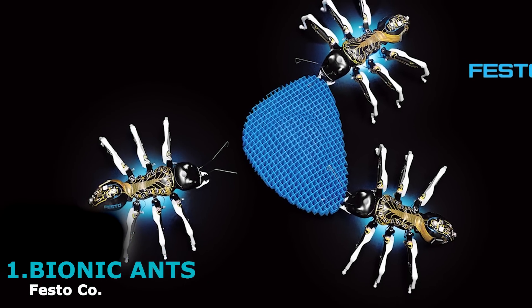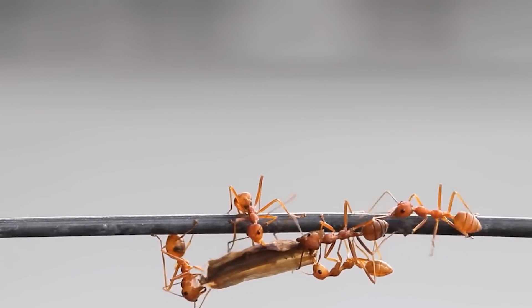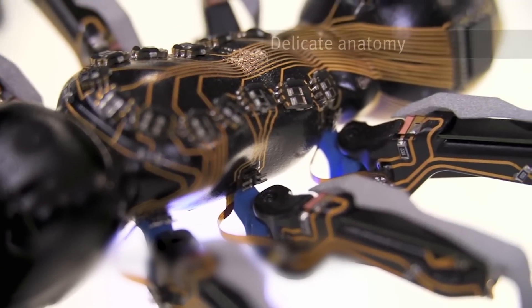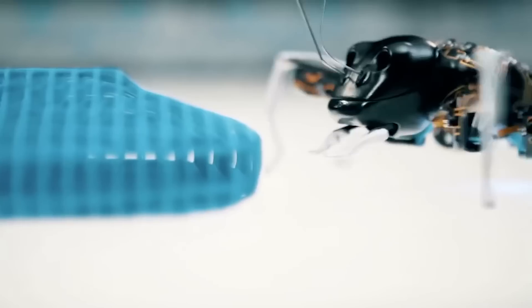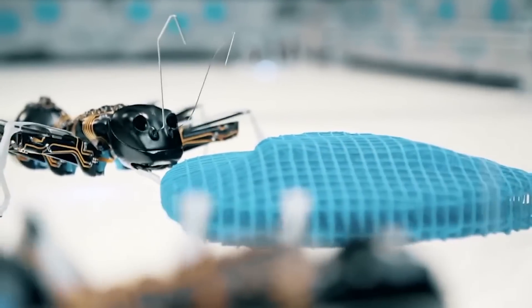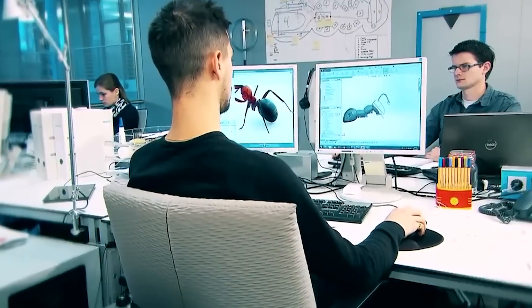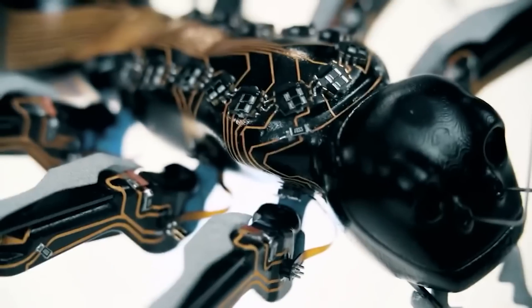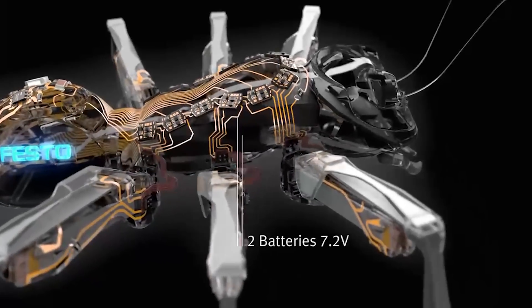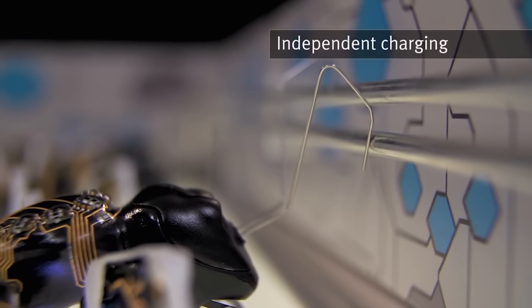First up, we have the bionic ants. These little guys are based on the same concept as real-life ants, and even their delicate anatomy is inspired by their natural counterparts. What's really impressive is how these artificial ants can solve complex tasks by working together as a single unit. It's all thanks to advanced control algorithms developed by Festo, a company in Germany. These bionic ants are autonomous — each ant has its own rechargeable batteries, which recharge every 40 minutes of wireless work.